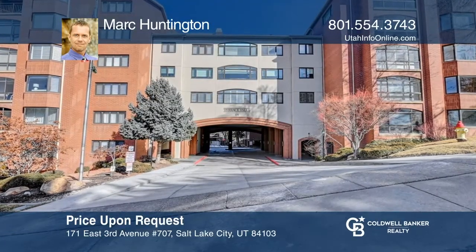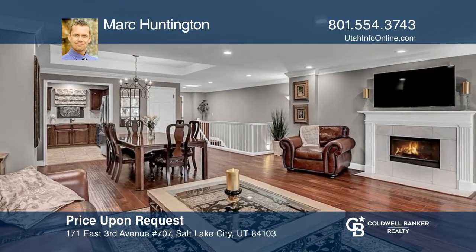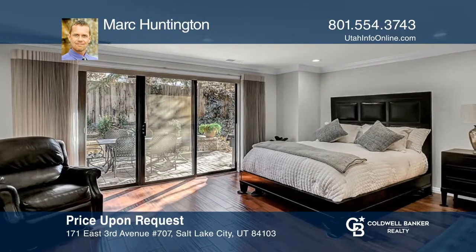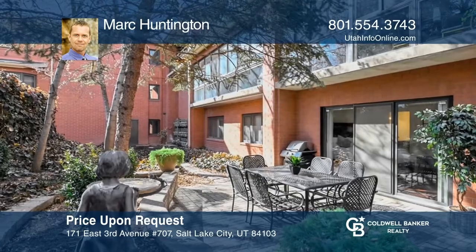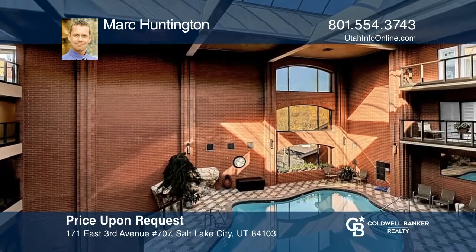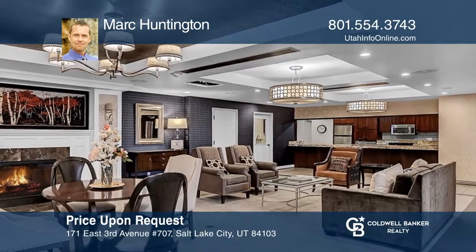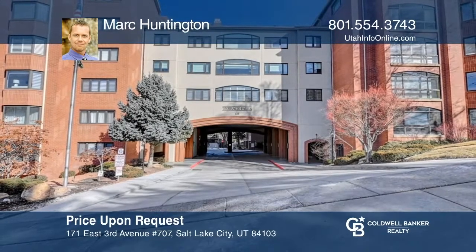Located in the heart of downtown, this high-end, rare two-story unit offers great natural light throughout the unique living space. Enjoy remodeled bathrooms and a functional kitchen with granite countertops. The walkout lower level provides a secluded paver patio, and the spacious primary bedroom includes a luxurious ensuite. Numerous building amenities include secure underground parking, an indoor pool, an exercise facility, and entertainment rooms. Pick up the phone and call Mark Huntington to schedule a tour today.